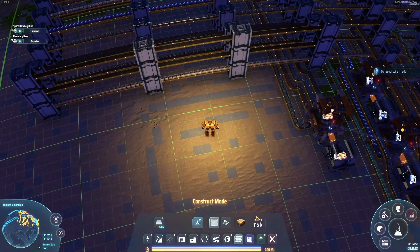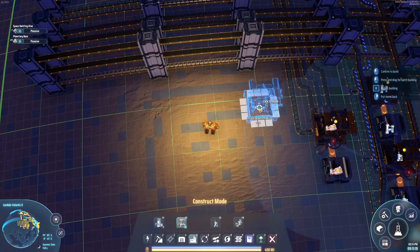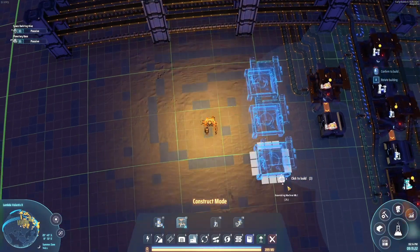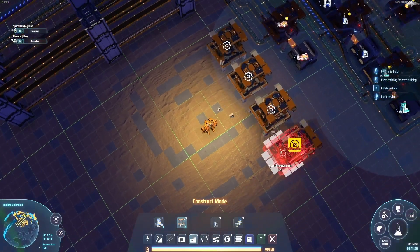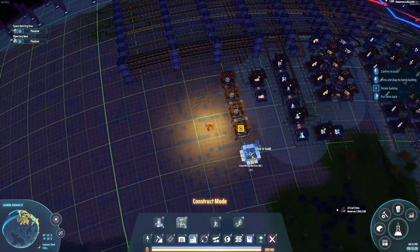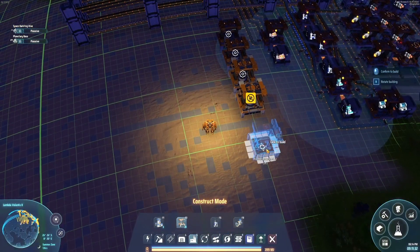And now comes first, I believe, the conveyor belt to bring... First, of course, the constructors. And then I'm soon, I hope, going to build the conveyor belts to feed the new product stuff back into the main line.